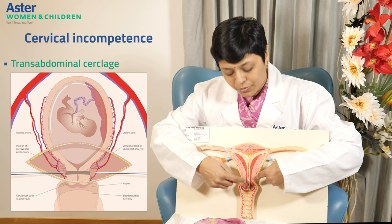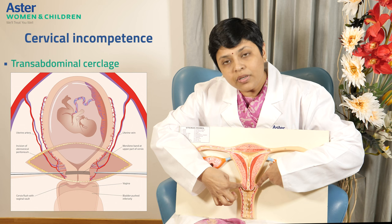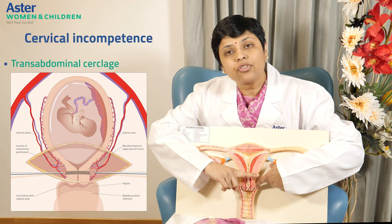We go through the laparoscope and put a cerclage. The same suture material — the mersilene tape — which is used during transvaginal cerclage is also used here during the transabdominal cerclage.